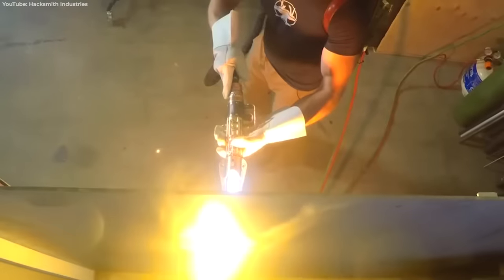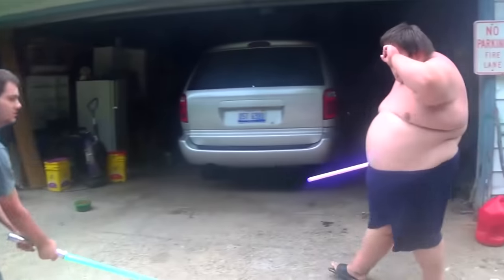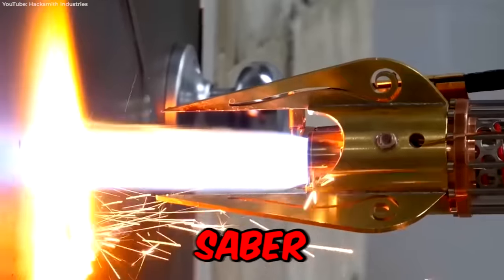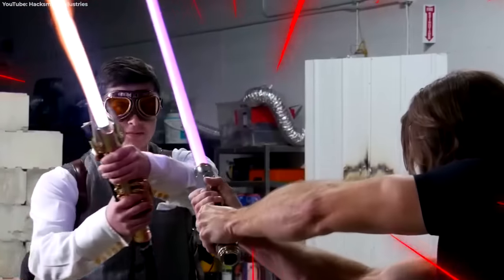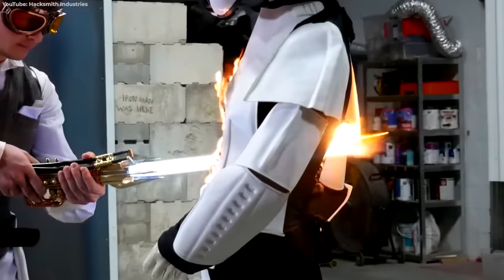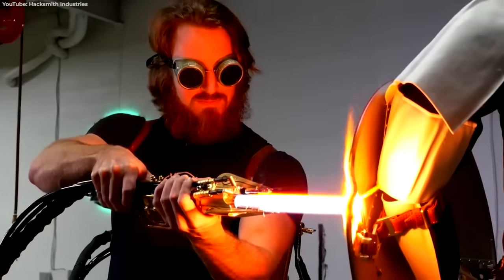Most of the lightsabers you can buy are made out of cheap plastic and often end up broken or causing hilarious injuries. But for $69,000, you can build a proto-saber that shoots a stream of white-hot plasma. It might look like a steampunk cosplay, but at 4,000 degrees, it can cut through stormtroopers, steel doors, and even Captain America's vibranium shield.